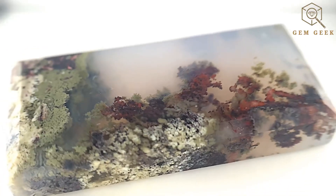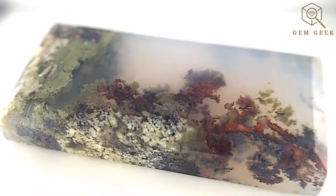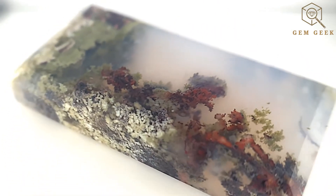With its mesmerizing plant-like inclusions, moss agate is a captivating variety of chalcedony, a cryptocrystalline quartz. Picture a gemstone canvas adorned with delicate green branches resembling a miniature forest captured in stone.